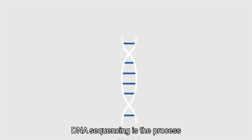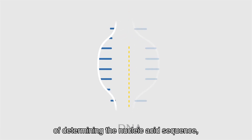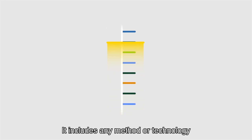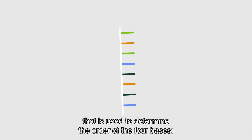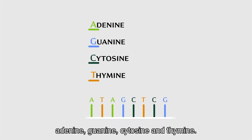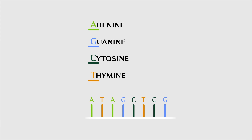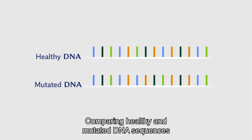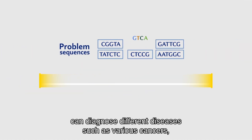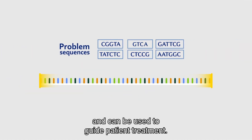DNA sequencing is the process of determining the nucleic acid sequence — the order of nucleotides in DNA. It includes any method or technology used to determine the order of the four bases: adenine, guanine, cytosine and thymine. Comparing healthy and mutated DNA sequences can diagnose different diseases such as various cancers and can be used to guide patient treatment.